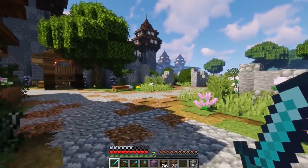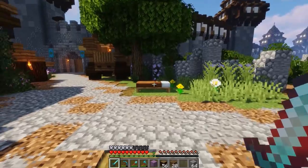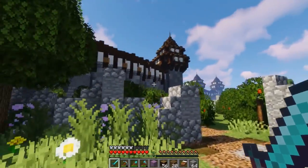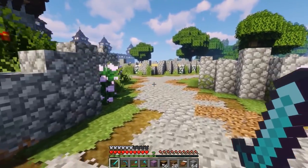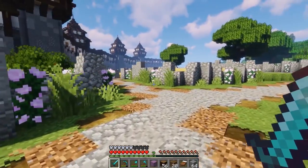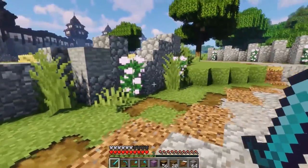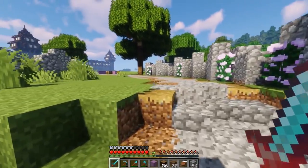Today we are going to be starting off and building up another project in this little area — a little one-episode build. Today's episode we are going to be working on building up a stables, and then next episode we're going to be jumping over and planning out that wizard castle. If you guys are hyped up for that one, let me know down in the comments below.